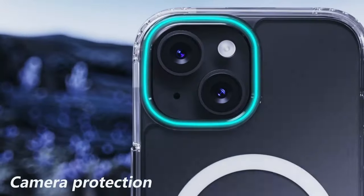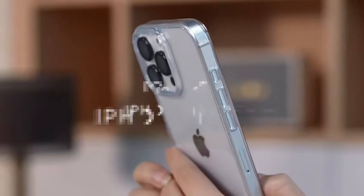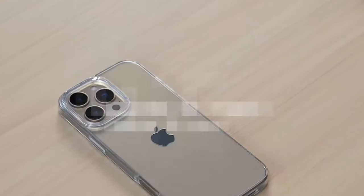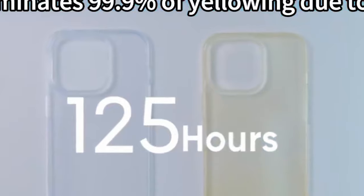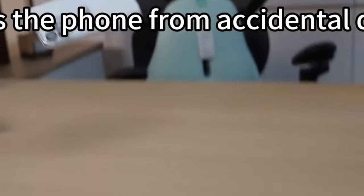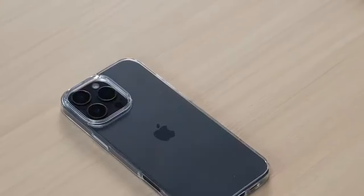Along with four corner airbags for added impact absorption. At number four is the Torras Crystal Clear case. Its non-yellowing design is a game changer — thanks to advanced blue molecule tech, this case resists yellowing from sweat, keeping your iPhone 16 Pro looking fresh out of the box. It's like having a clear window to your phone's natural beauty.